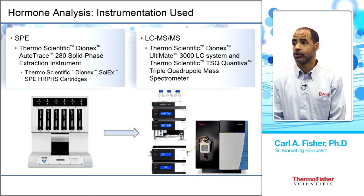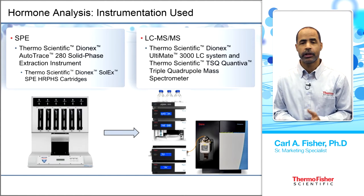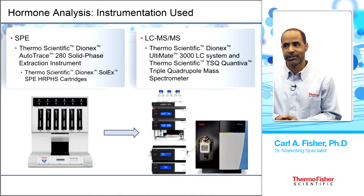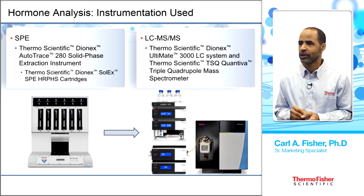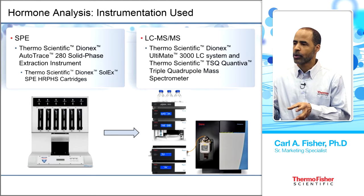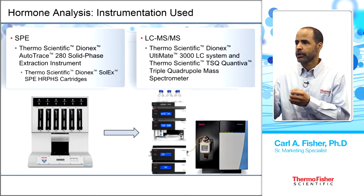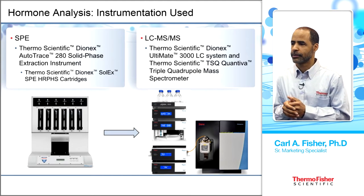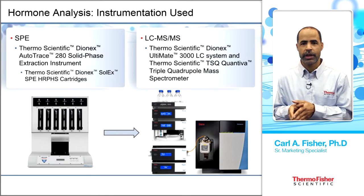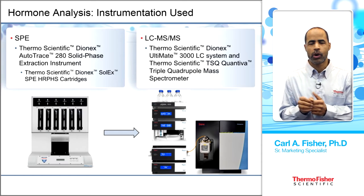The tools used include: on the left, SPE — solid phase extraction — using the Thermo Scientific Dionex AutoTrace 280 instrument with Solex Dionex Solex SPE HRP HS cartridges. The extraction is then put onto an LC-MS/MS system — the Thermo Scientific Dionex Ultimate 3000 LC system paired to a Thermo Scientific TSQ Quantiva triple-quad mass spectrometer.